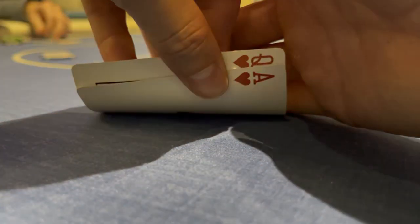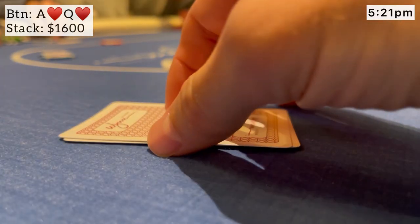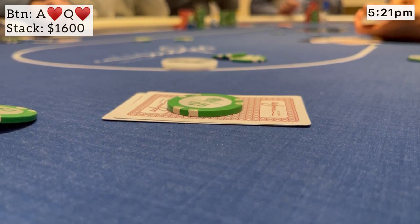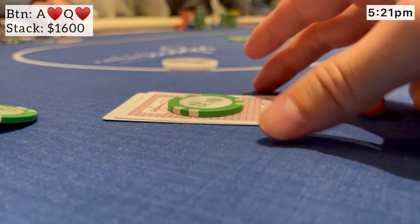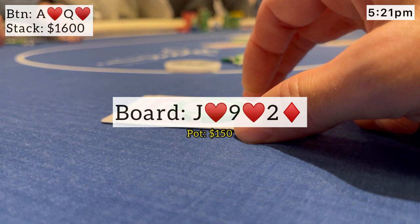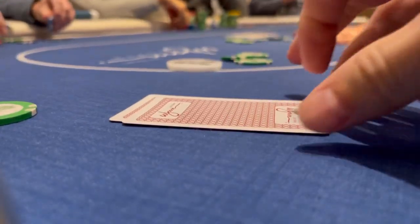Next, another beautiful hand — ace-queen suited on the button. We see a raise from under the gun, he opens for $15. I make it $50 to go. The big blind cold calls with only $150 behind — a little surprising she just doesn't get it all in — and the original raiser makes the call. We're going three ways to a flop of J-9-2 with two hearts. Two overs and the nut flush draw — we're never going anywhere. Action checks over to me, I bet $75. She quickly folds, and the under the gun player lets it go as well, knowing I must be pretty strong. We take down a nice little pot.